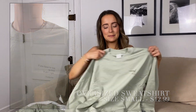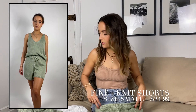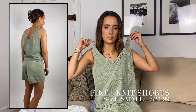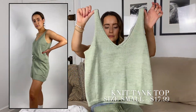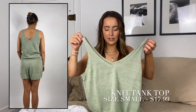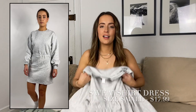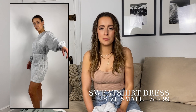Next up is this knit set — I thought it was adorable. It is a little bit oversized, so order true to size since it's already oversized. If you want it more snug, order down. The color is just perfect — that same green. I think you could dress it up with some sneakers for a streetwear look, or use it as a comfy lounge set around the house.